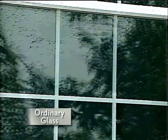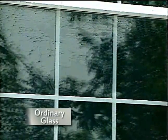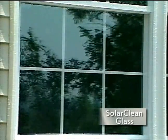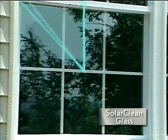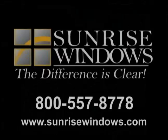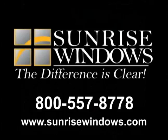As the windows dry, the beading water on ordinary glass can form spots and streaks, while the sheeting action of Solar Clean self-cleaning glass allows the window to dry with minimal spotting or streaking. Sunrise windows with Solar Clean self-cleaning glass — the difference is clear.